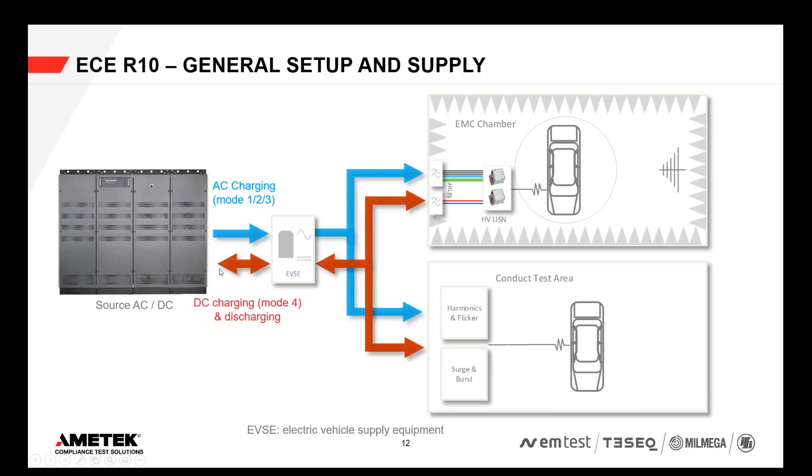For DC charging — the so-called mode four — it is a very similar setup. That's high-power charging with 100 kilowatts or even higher, like when you stop at a highway charger for 30 minutes and get to 80% state of charge. Since ECR10 does not differentiate between AC and DC charging, all the tests need to be done on DC charging functionality as well. So the EMC chamber and the conducted test area need DC supply, with a DC source or grid simulator and a charging station simulator providing DC power.